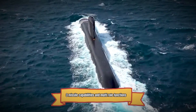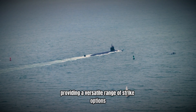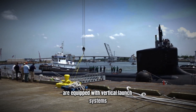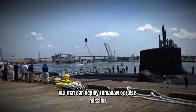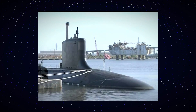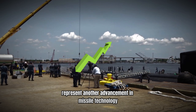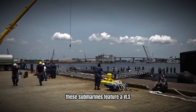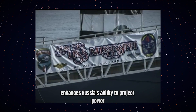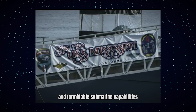Missile capabilities are a critical aspect of modern submarine warfare, providing a versatile range of strike options. The Virginia-class submarines, such as the USS Mississippi SSN-782, are equipped with Vertical Launch Systems that can deploy Tomahawk cruise missiles, allowing for precision strikes against land-based targets and extending the submarine's strategic reach. Russia's Yasen-class submarines, including the K-560 Severodvinsk, feature a VLS capable of launching a variety of missiles, including anti-ship and land-attack missiles, enhancing Russia's ability to project power and conduct long-range strikes.